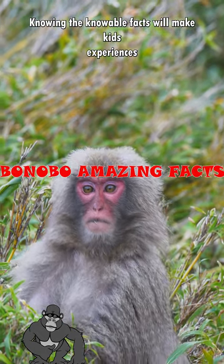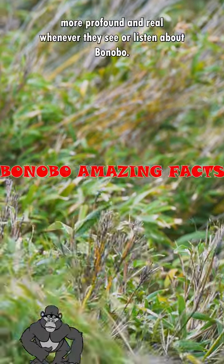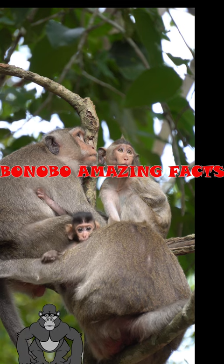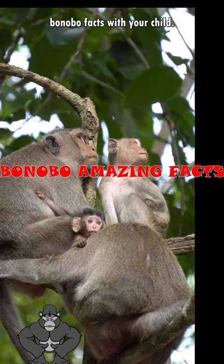Knowing bonobo facts will make kids' experiences more profound and real whenever they see or listen about bonobo. These interesting facts remain throughout a kid's life. Share these specially curated bonobo facts with your child.